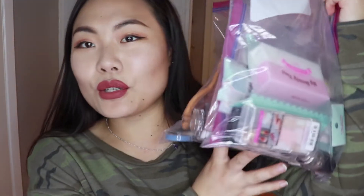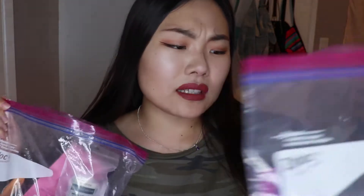I have like two Ziploc bags full of stuff. I pretty much grouped it into nails and makeup, so let's do the nails first. The two shops that I went to the most were Etude House and Innisfree. Here is just like a nail buffer — my beauty tool nail sanding block — from Etude House.